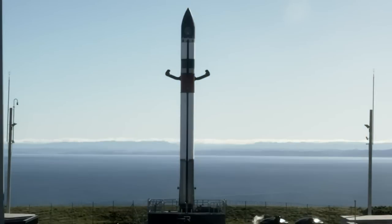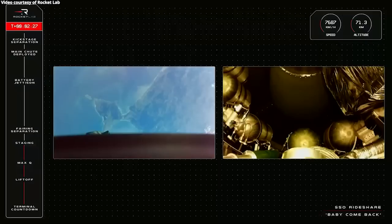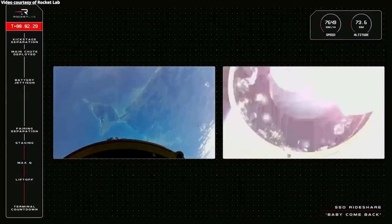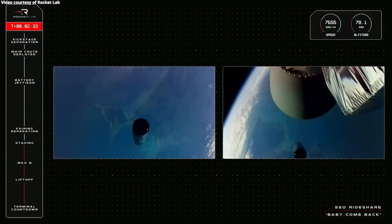Though the initial plan involved plucking falling Electron boosters with a helicopter, this approach seems to have been laid aside in favor of other recovery methods. In the case of Baby Come Back, the primary focus was on successfully deploying the seven satellites into orbit, with the satellites being released over a nearly hour-long span starting approximately 49 minutes after liftoff.